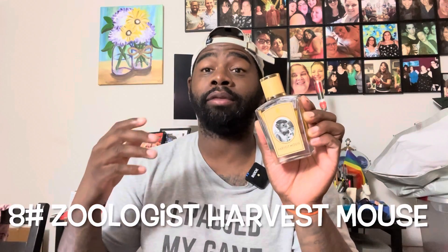Number eight is from the house of Zoologist — my favorite niche brand in the world. This is Harvest Mouse, and I have this exclusive limited edition bottle as well as the regular bottle. If you like a nice freshness with bergamot in the opening, you're getting that here — it's a fresh gourmand type of fragrance. It has notes of vanilla, benzoin, and a beer or ale vibe. It's not off-putting at all; you're getting a nice coziness with this creamy vanilla quality.